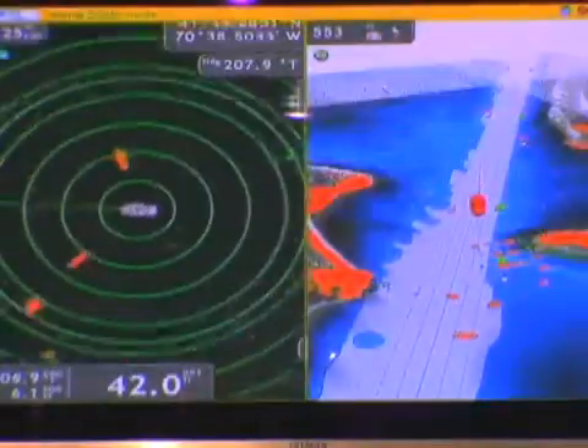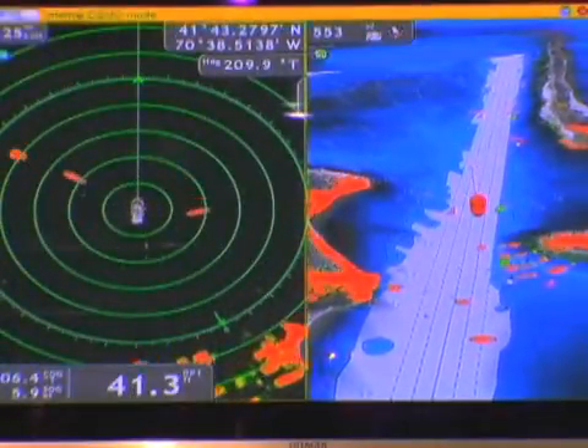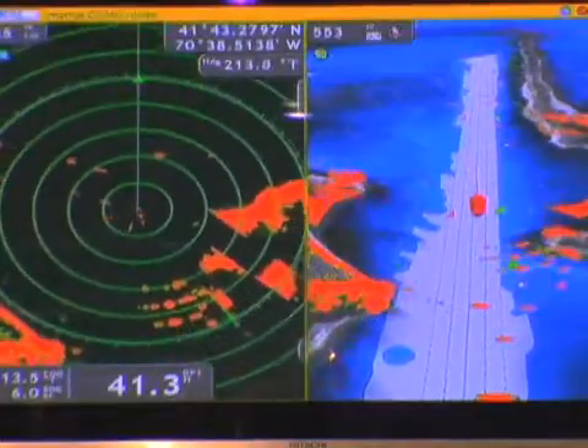You can also split the screen, so if you want to look at a conventional radar picture along with your chart image, you can have a side-by-side display. I can look at my radar on one side and my 3D chart with radar overlay on the other side and control those completely independently.